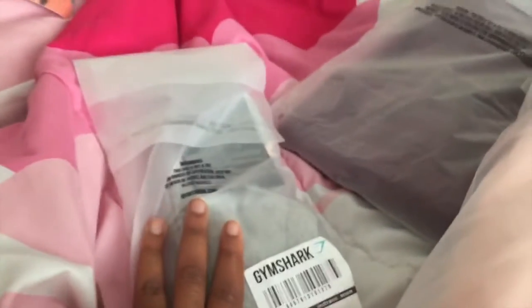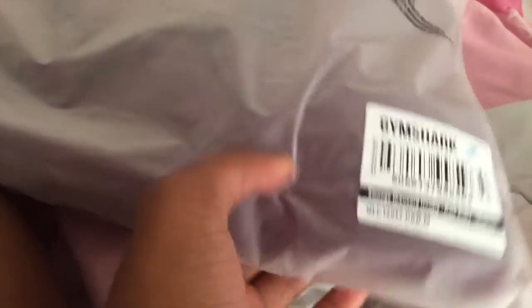Anyway, I just got my last two packages. For this order I shopped through Jasmine Swiss's link. In one package I have a hoodie, and in the other I have joggers, and I'm very excited about that one!